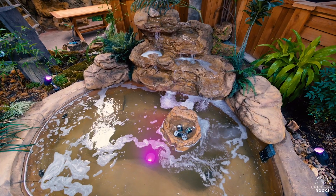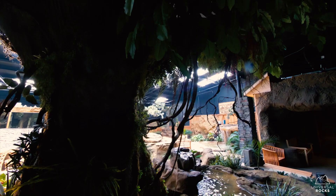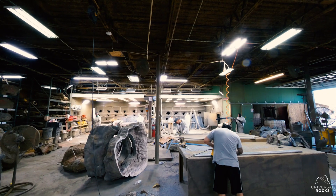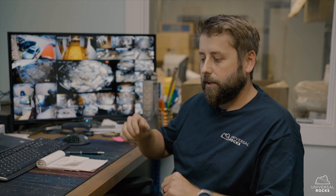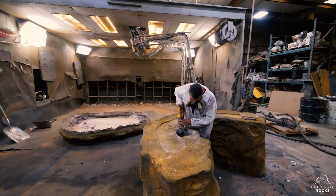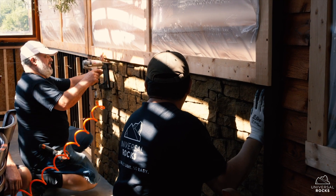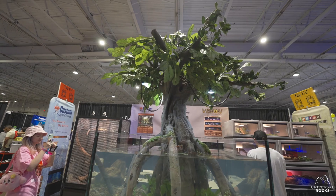My usual spiel on what we do is: we make artificial rocks, ponds, waterfalls for golf and swimming pools, aquariums, man-made caves, all that stuff. A lot of the guys that work here like it because it's always something different. We are a manufacturer, yes, but there isn't a lot of repetitive assembly line work.